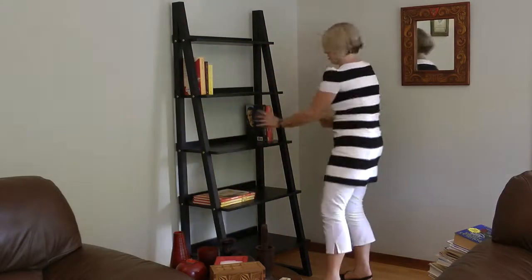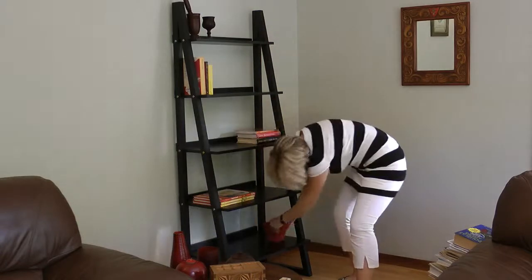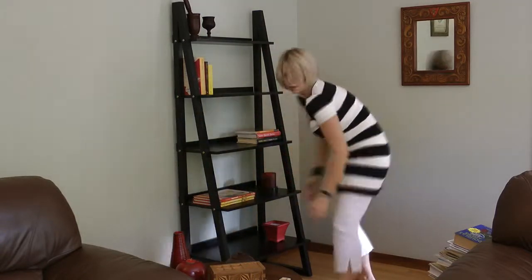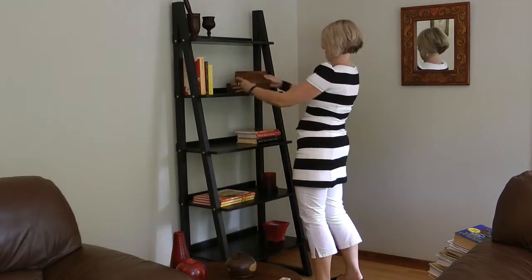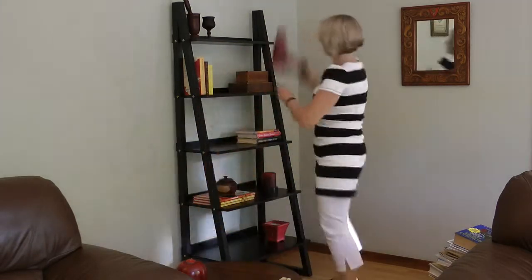Styling a bookshelf. I have taken almost all the books off the bookshelf, leaving only those that are coordinated with the colour scheme of the room, namely red, orange and yellow.